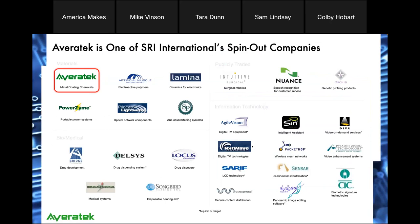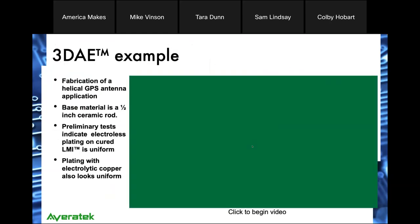Averitech is one of SRI International's spinouts — we're in good company, with companies like Intuitive Surgical, Siri (before it was acquired by Apple), and many others. In the materials area, Averitech is one of the principal spinouts from SRI.